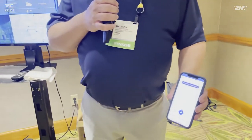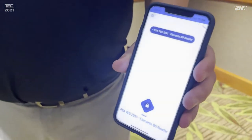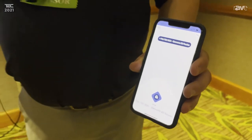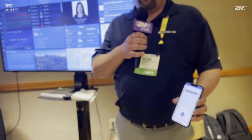Mobile credentials and readers allowing you to do frictionless access through your doors. We also added location tracking now as part of the latest release of Blue Diamond Mobile, allowing you to do things like contact tracing based on the location of the people in those buildings.